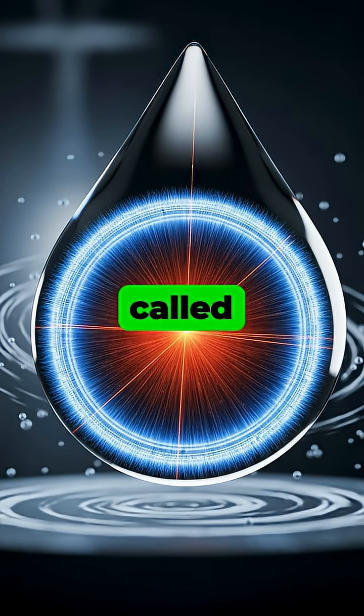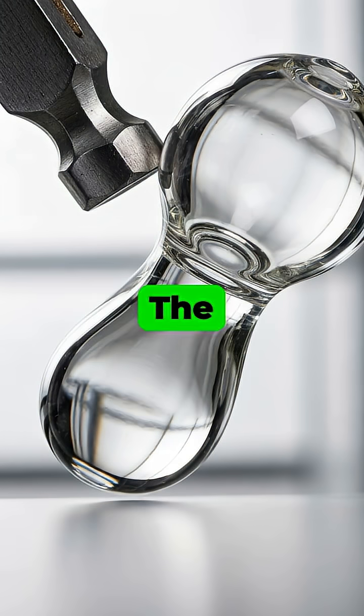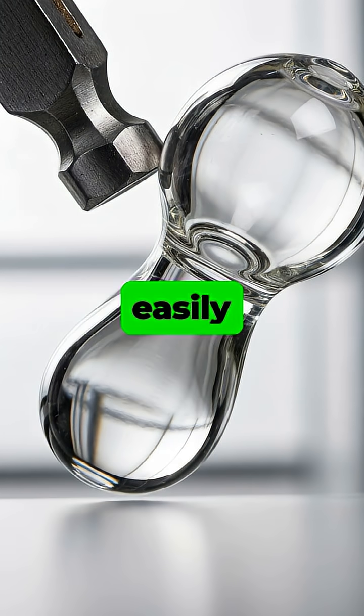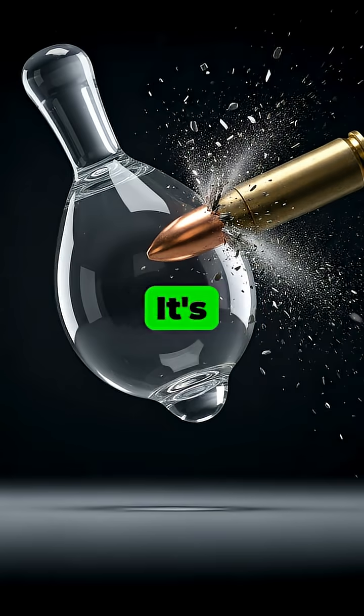This rapid cooling, called quenching, creates extreme compressive stress on the outer surface while the inside remains in high tension. The bulbous head is so incredibly strong that it can easily withstand the direct impact of a hammer. It's even strong enough to shatter a bullet upon impact without breaking itself.